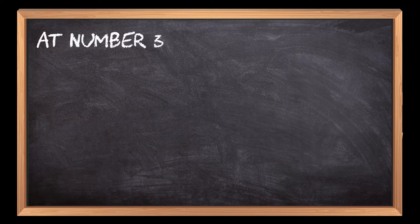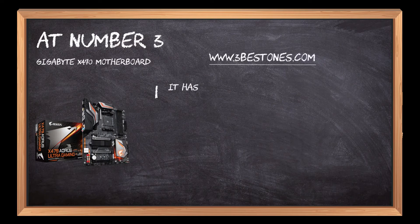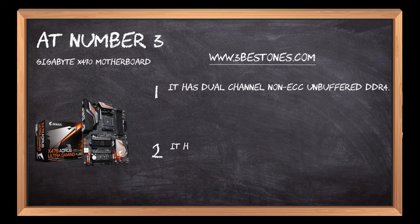At number 3: the Gigabyte X470 motherboard. It has dual channel non-ECC unbuffered DDR4 and an 8 plus 3-phase hybrid digital PWM design.